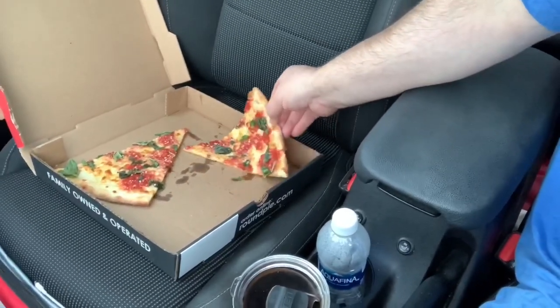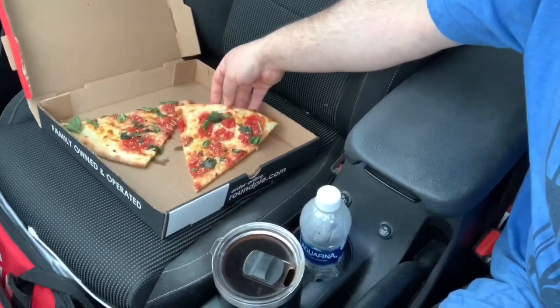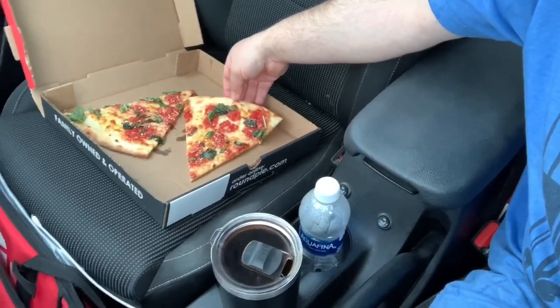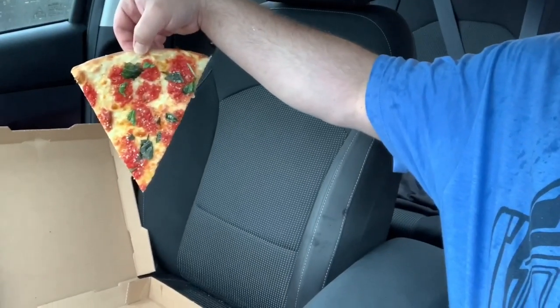We're gonna grab one here guys. I wouldn't call this New York style pizza — this is not New York style pizza. The slices are way too small. This is more of a tavern bar type pizza. We're gonna start with a vertical test, because that's what we do.